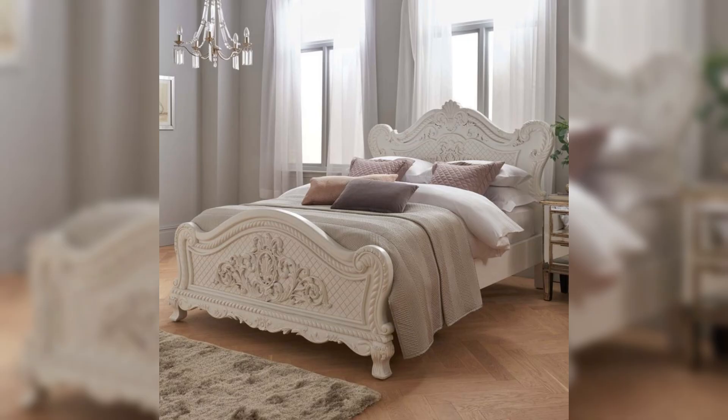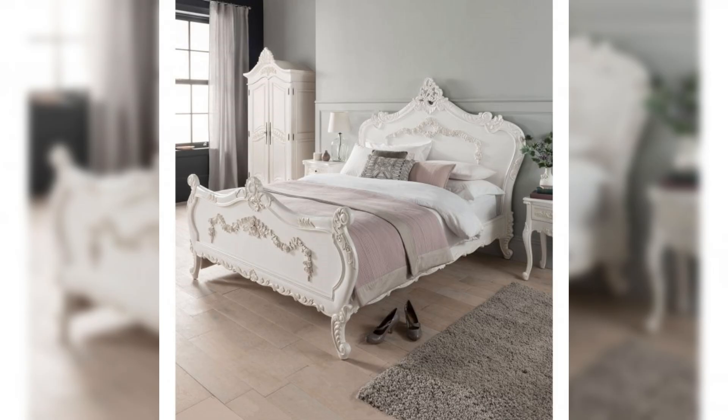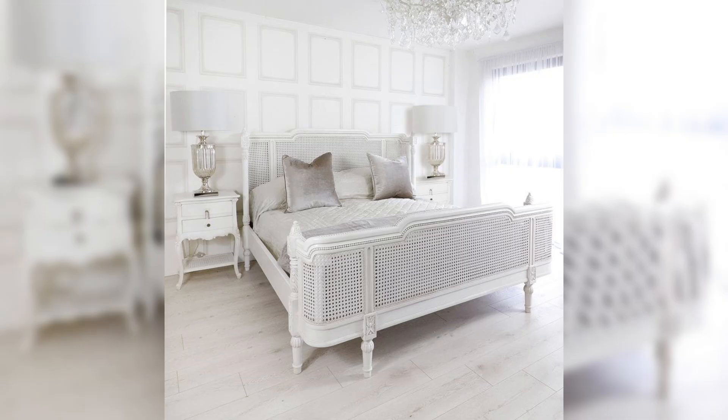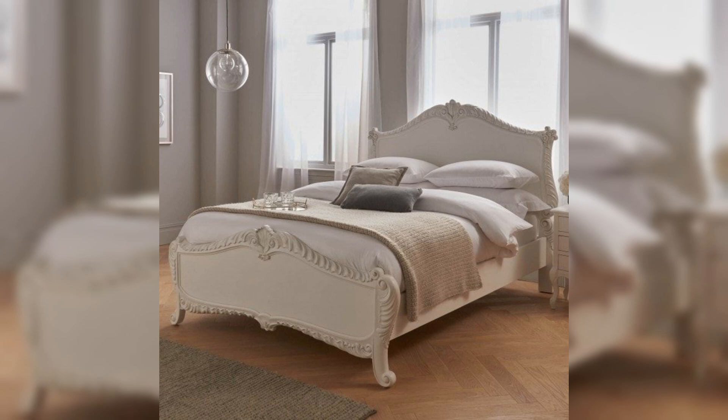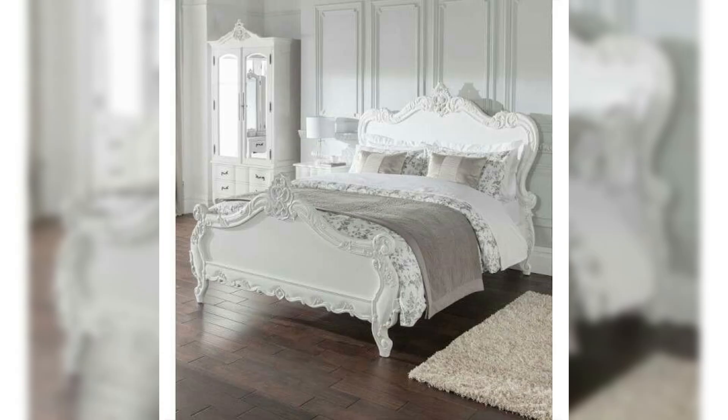Decorative accessories are the finishing touches that bring a French-style bedroom to life. In 2024, there's an emphasis on curated collections of art, mirrors, and personal treasures. Gilded frames, vintage mirrors with ornate detailing, and carefully chosen artwork enhance the room's character and charm. Floral arrangements in delicate vases, often featuring roses or lavender, add a touch of nature and fragrance while maintaining the room's elegant feel.